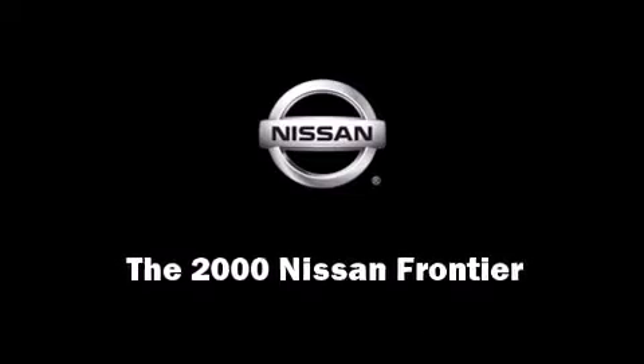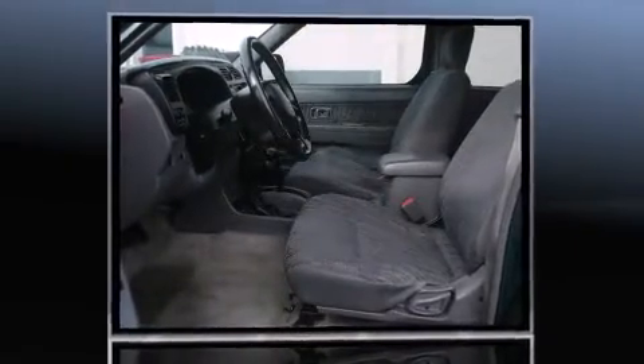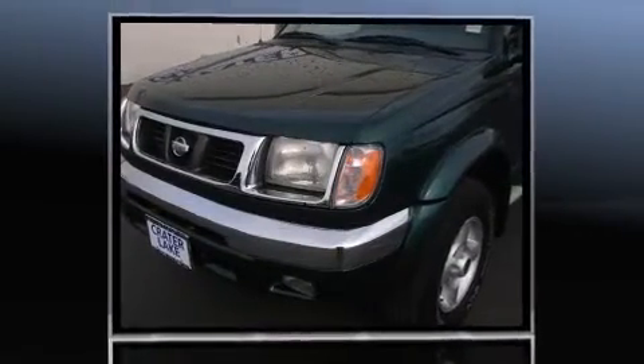Sensibility and practicality define the 2000 Nissan Frontier. This four-door, five-passenger truck provides exceptional value. Smooth gear shifts are achieved thanks to the 3.3-liter six-cylinder engine, providing a spirited yet composed ride and drive.